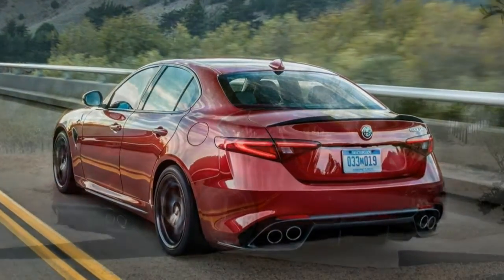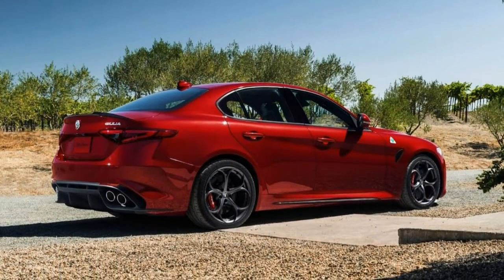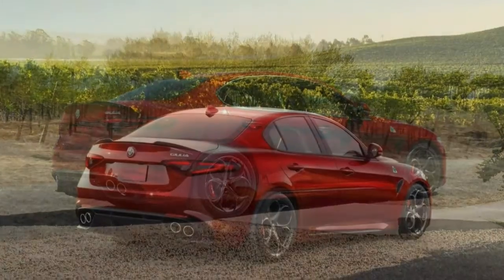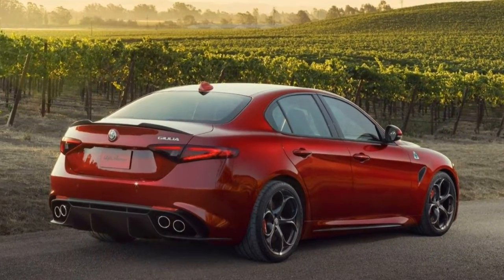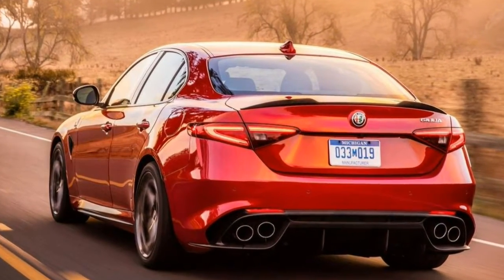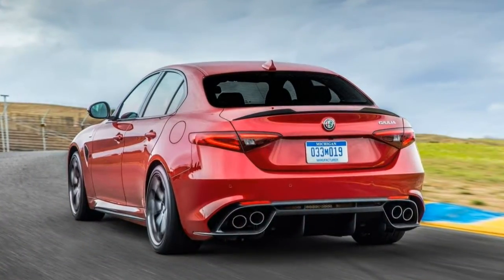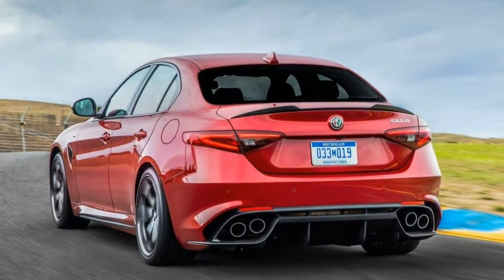What's new? For 2018, Alfa has revised some of the Giulia's options packages and created some additional trim-level names. Apple CarPlay and Android Auto connectivity has also become available.